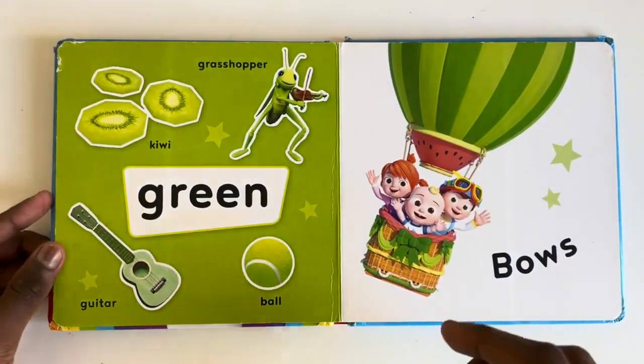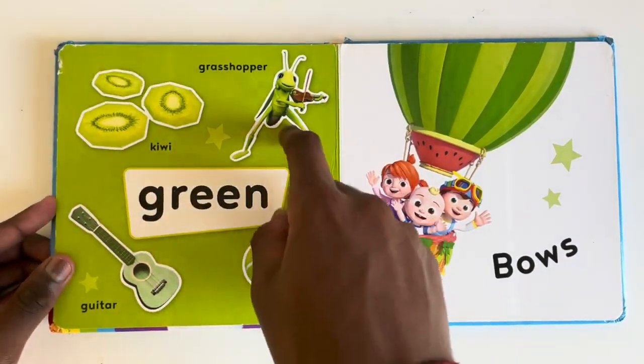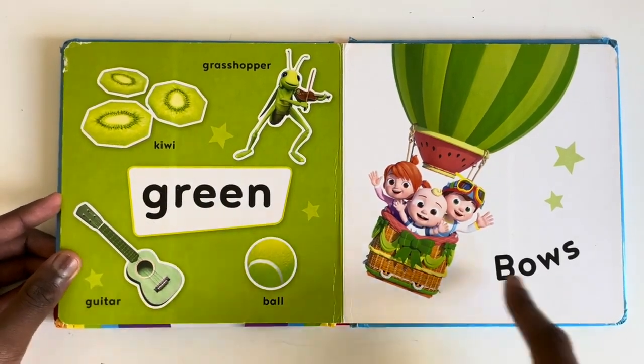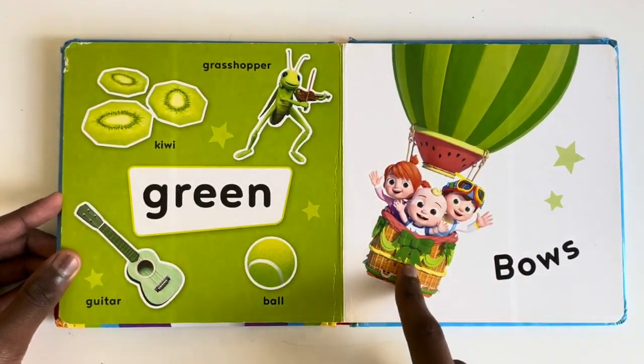What things are green? A kiwi. A grasshopper. A guitar. And a bull. And yes, bows. Can you see the bow there?